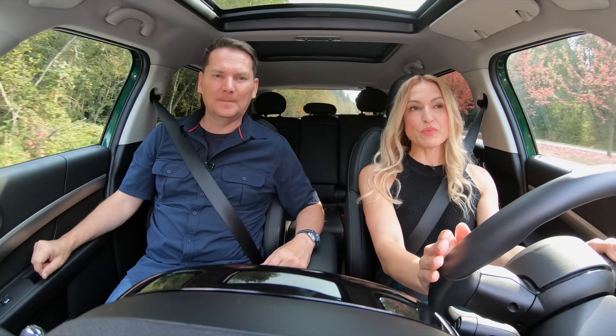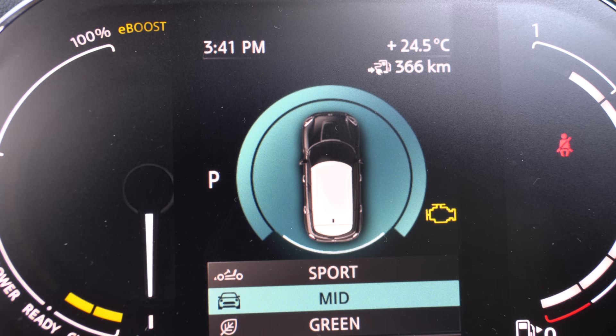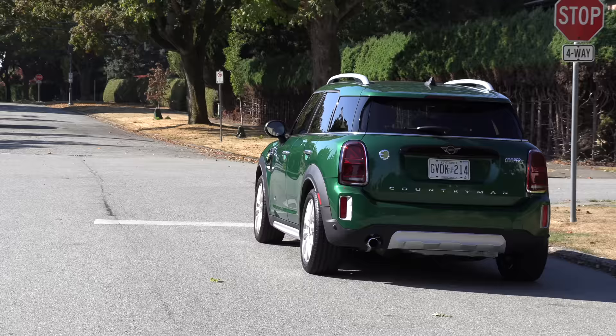There are three drive modes: Green, which is your most fuel-efficient; Mid, which Mini says is just a comfortable everyday drive mode; and then Sport, where you get that instant acceleration and a tighter steering feel.